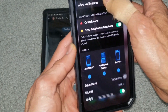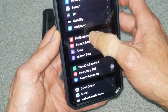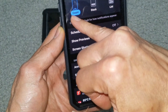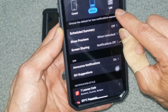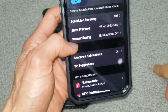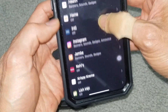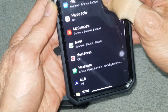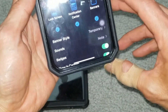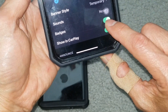First of all, go to Settings, then go to Notifications. Right here you can select the count — display as count — then stack and list. Scroll down to Messages. On the Messages page, make sure the banner is turned on and the badge is on.